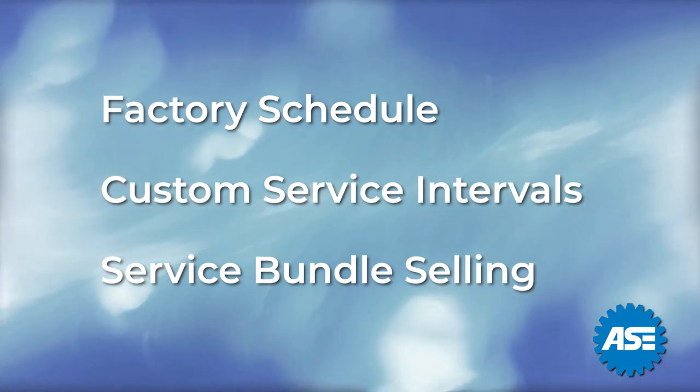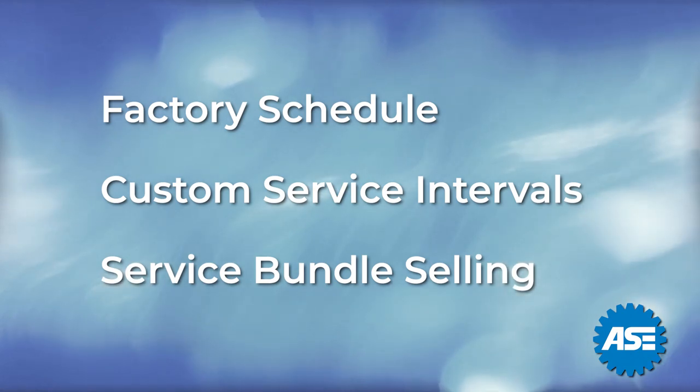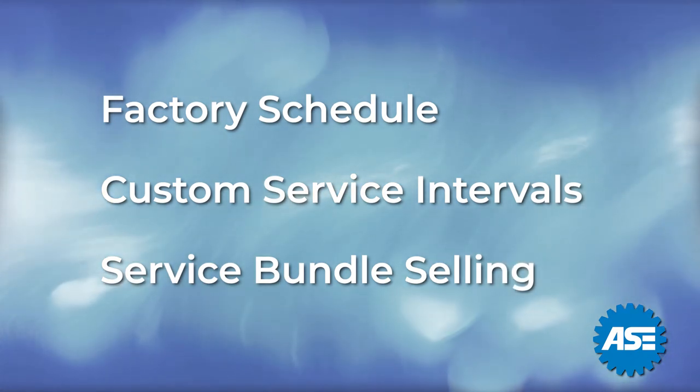We will break these types of selling into three categories: the factory schedule, your custom service intervals, and service bundle selling.